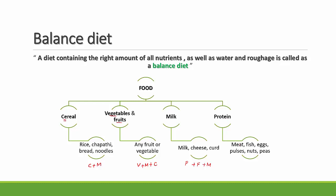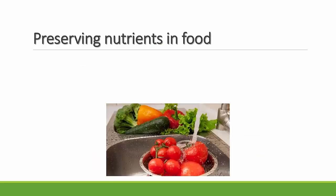The last category is protein foods, which includes meat, fish, eggs, pulses, nuts, and peas — these primarily provide proteins and fats. To summarize the food chart: cereals give carbohydrates and minerals; fruits and vegetables give vitamins, minerals, and carbohydrates; milk gives proteins, fats, and minerals; and protein foods give proteins and fats. For a balanced diet, you need to eat food from each of these groups every day.